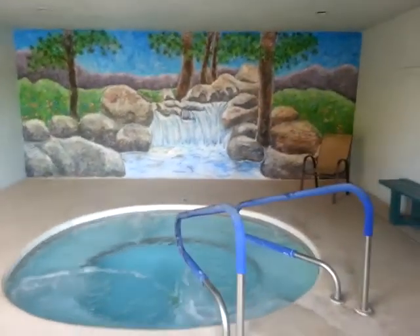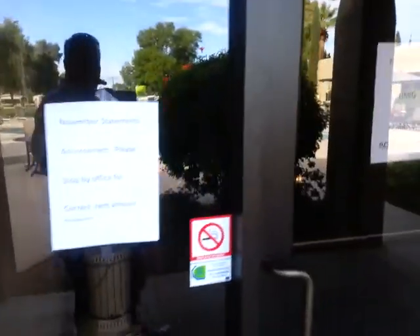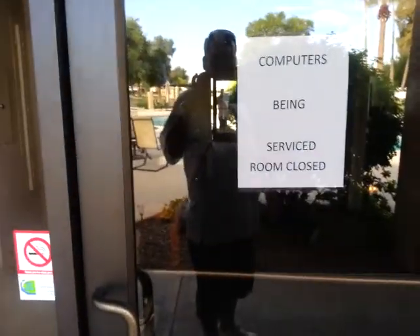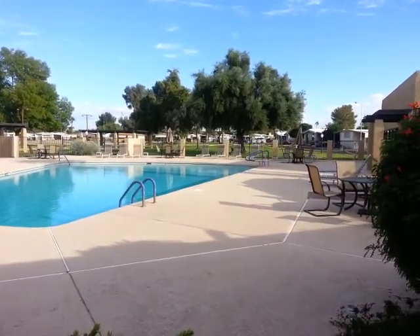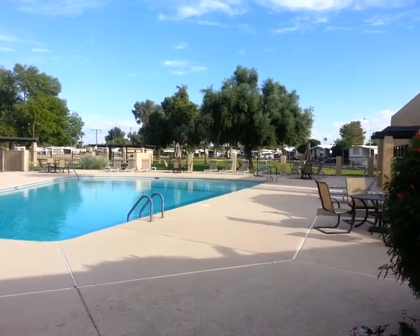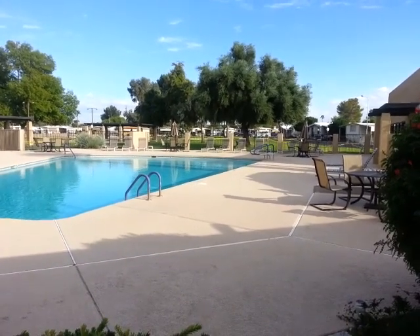And there's your hot tub. There's a computer room currently being serviced. Restrooms and showers for the pool. And that's going to conclude our tour today of Contempo Tempe. I hope you enjoyed this tour and it's giving you a little more information about the park itself. Have a great day. Thank you.